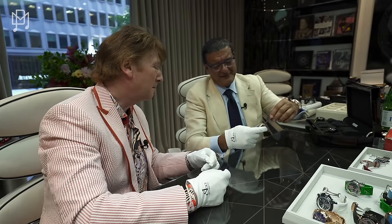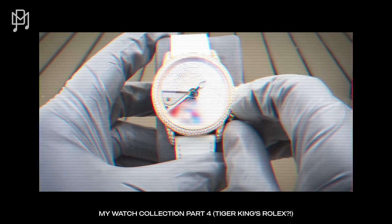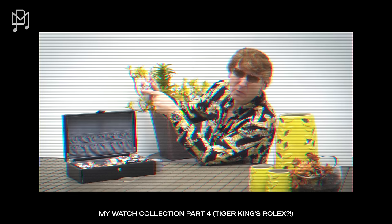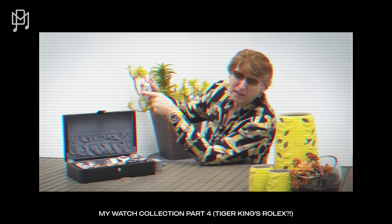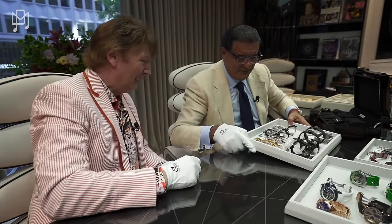We have a few pieces left of this one — this is Caligula, and it has a secret scene inside which moves. I can't show you that on camera — you'll have to Google 'Jacob Caligula' to see what it does.